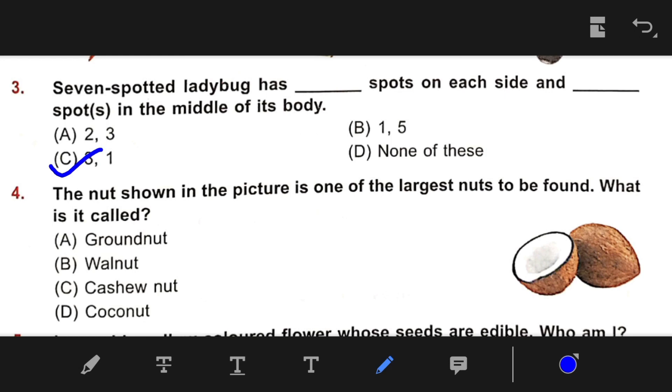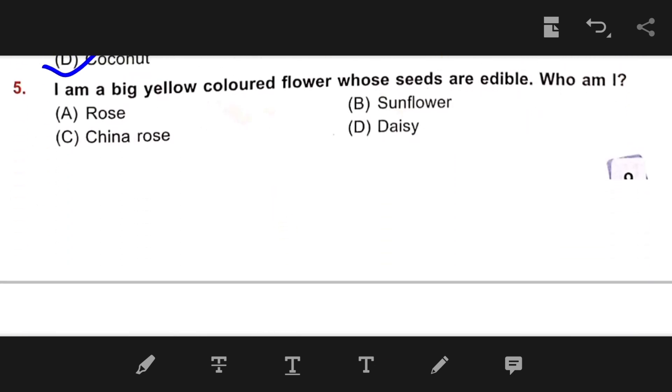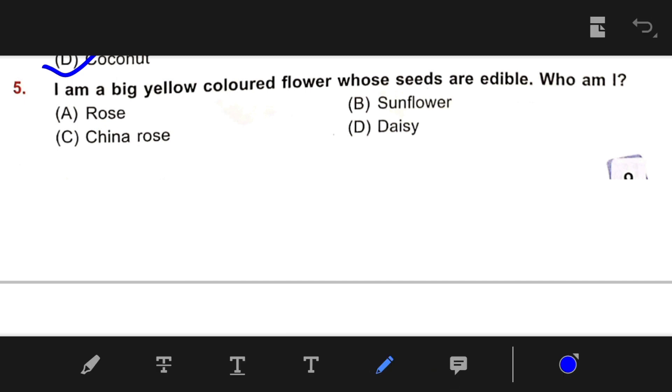Number 4: The nut shown in the picture is one of the largest nuts to be found. This is coconut. Number 5: I am a big yellow-colored flower whose seeds are edible — who am I? The right answer is B — Sunflower.